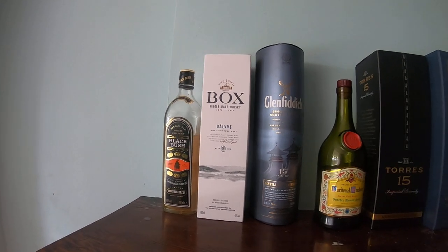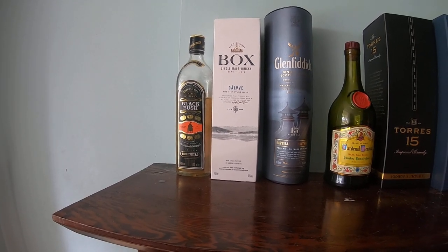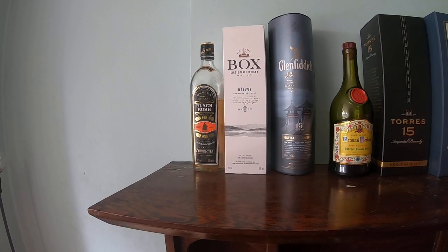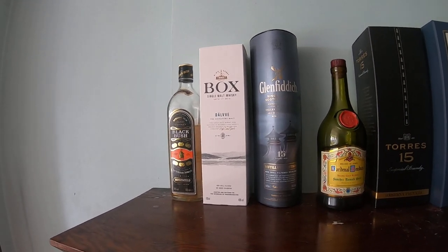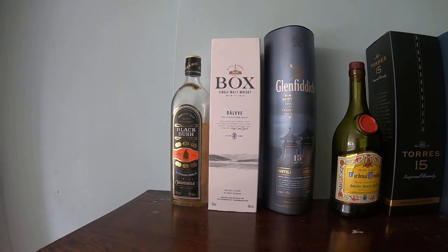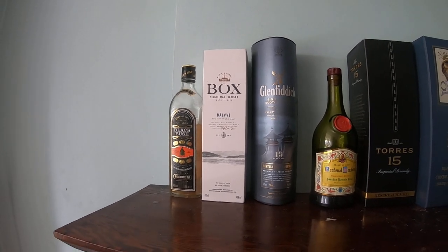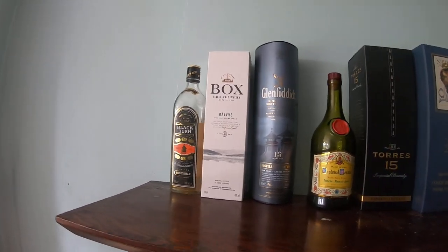I'd fallen out of love with auctions for a couple of years. I bought a bottle of a 15-year-old and when I got it, it was quite clear that the seal had been tampered with and the cork had burst. I also bought two fakes - a White Horse which I'm pretty sure was fake, and a Johnny Walker Black Label which was absolutely fake because it wasn't whiskey inside it. I think it was vodka dyed with tea or something.